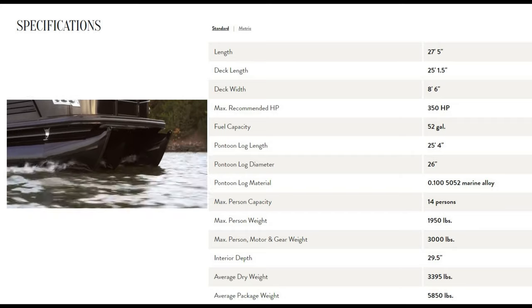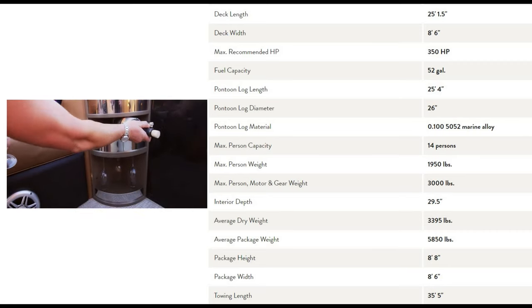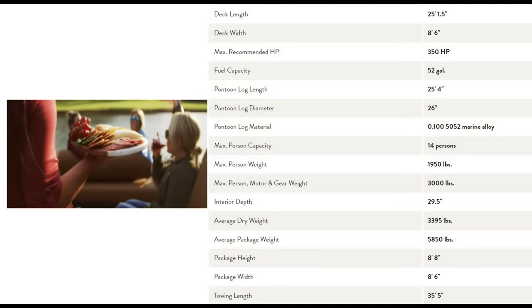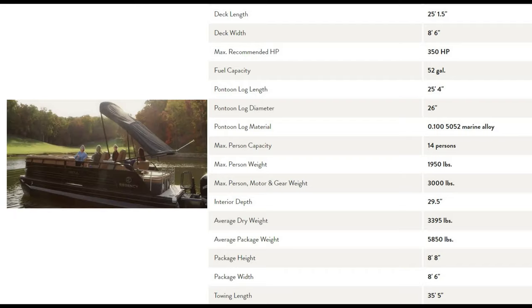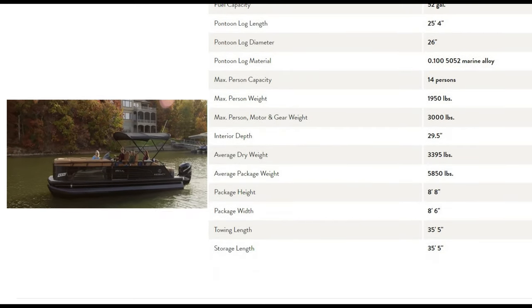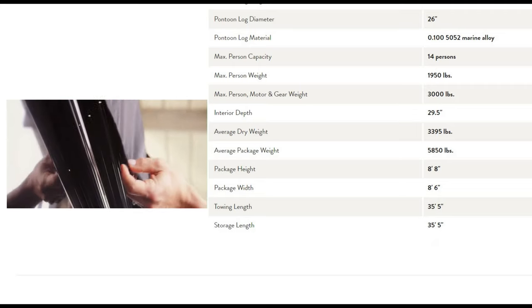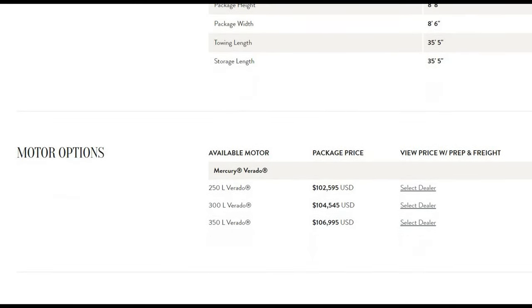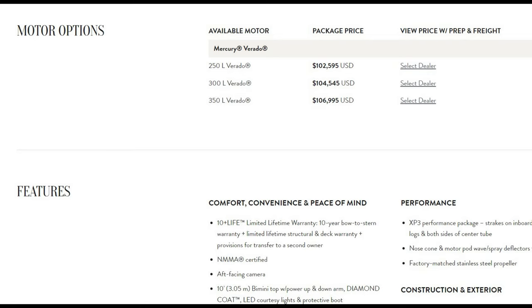Specifications: 27 and a half feet long, deck length is 25 feet, width is 8'6". 350 horsepower, 52-gallon fuel capacity. Max capacity is 14 persons, max person weight is 1,950 pounds, total gear weight 3,000 pounds. Dry weight comes in at 3,395 pounds and the average package weight is almost 6,000 pounds. It's 8'8" high and the towing length is 35.5 feet. Engine options: 250 hp at $102K, 300 hp at $104K, and 350 hp at $106K.